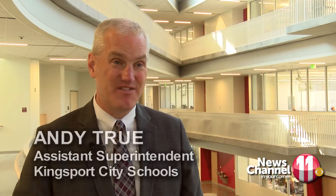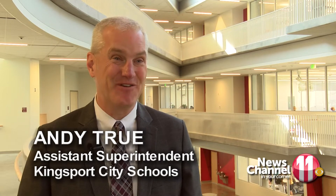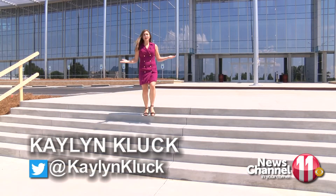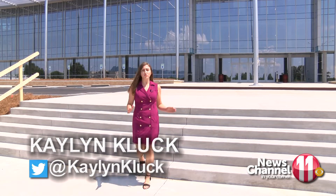Business as usual here, as much as it can be on a first day of school in a new space. In the weeks leading up to the start of school, this area was covered in construction equipment, but now that's been cleared away and students are able to use the new space on their first day back at class.